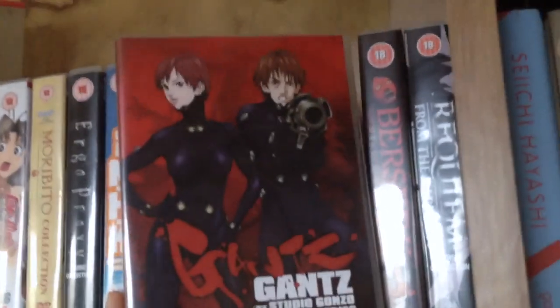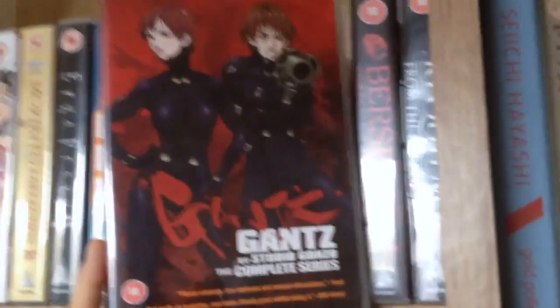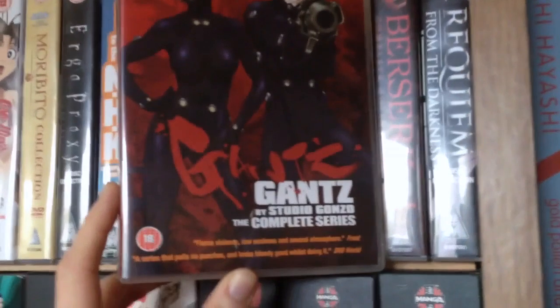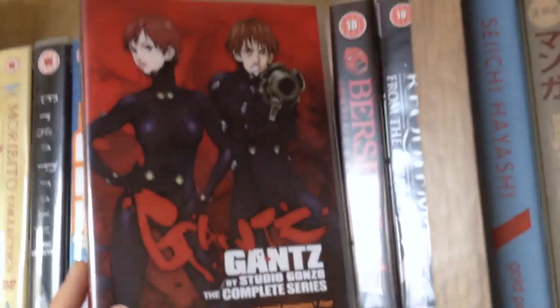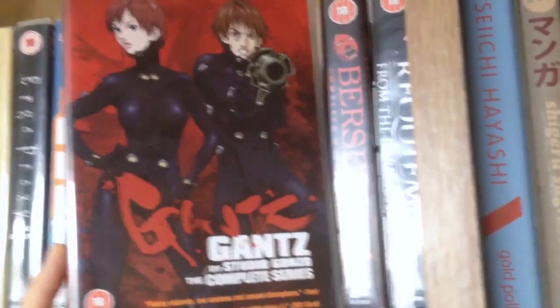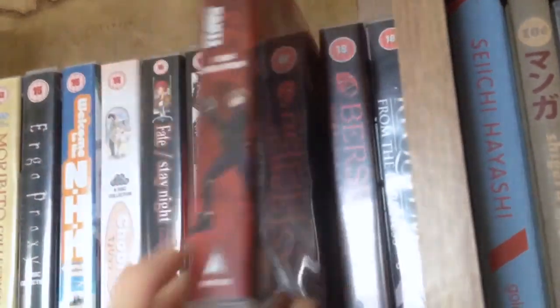We have the complete series of Gantz. I've seen this before and I really really enjoyed it, but I never watched it all the way to the end. I do understand it's got a filler ending because the manga is like 30-odd volumes. It's probably one of the few series that has a lot of fan service that I can kind of stomach.